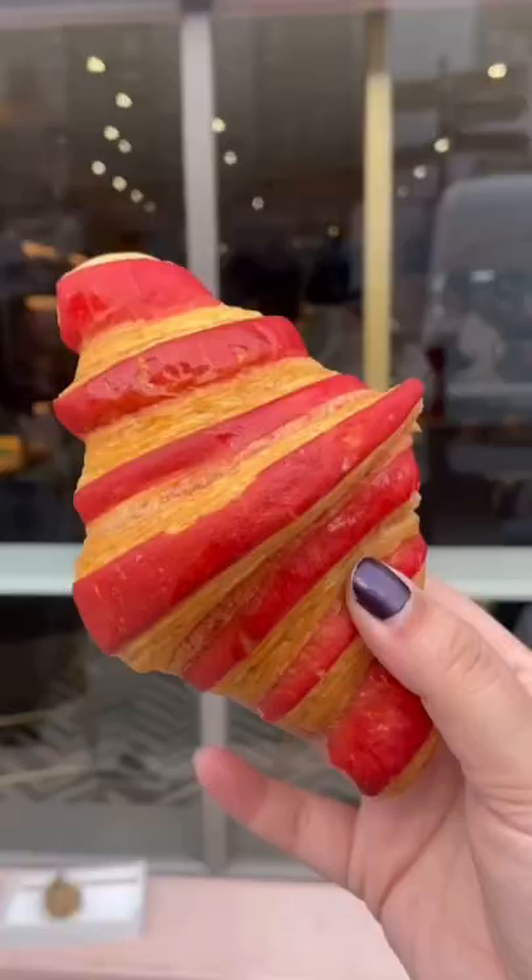Both chocolates were so good, I honestly can't decide which I liked better. And then at the same stop we also had a raspberry croissant that had some really nice raspberry filling, and I enjoyed that as well.